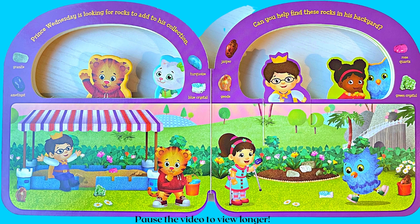Point to these colors: red, orange, green, blue, purple.